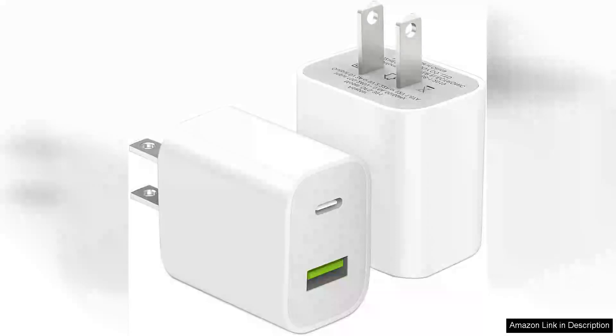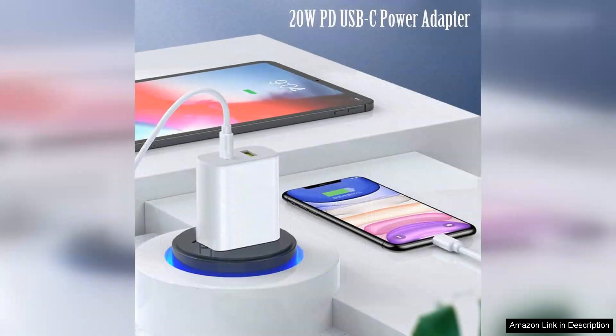I recently purchased the two-pack USB-C charger block and I couldn't be more satisfied with my decision. These dual-port type C wall chargers are perfect for anyone looking to charge multiple devices simultaneously without compromising on speed or efficiency.